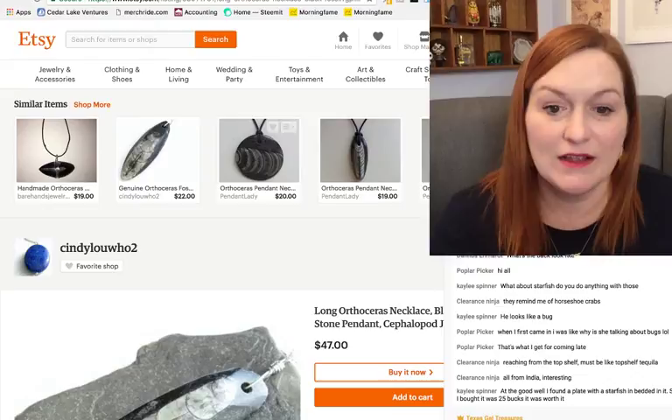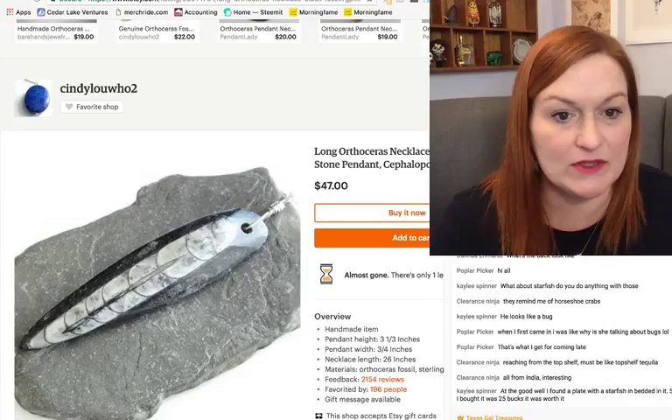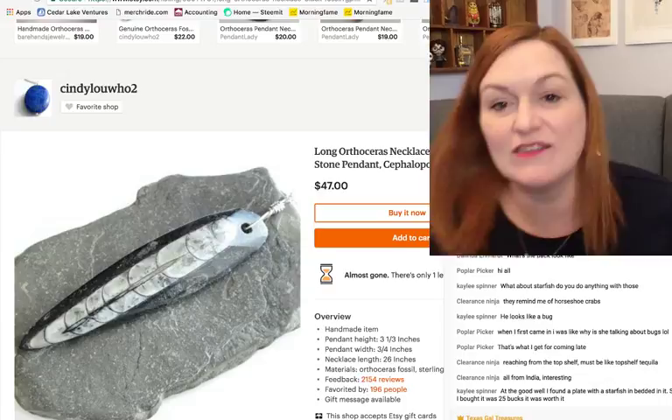Here's a necklace on Etsy for $47. Kaylee in chat found a plate with a starfish embedded in it at Goodwill for $25 — sounds totally worth it! It would be hard for me to give up finds like these little bits and fossils. And if I were to buy them new, it would cost a lot more.